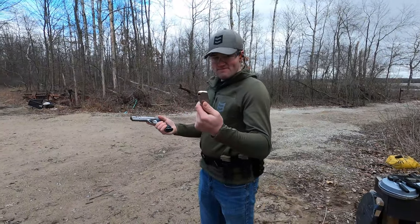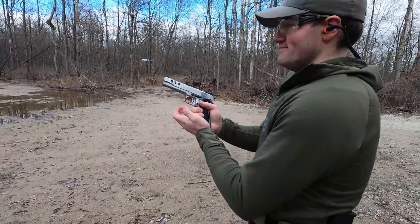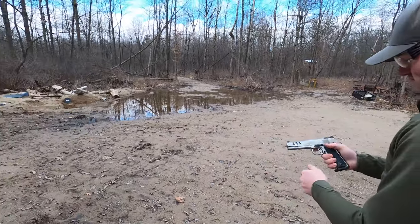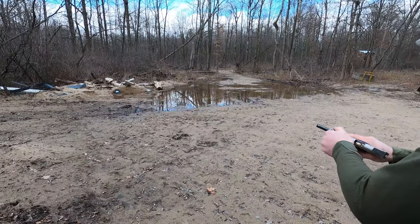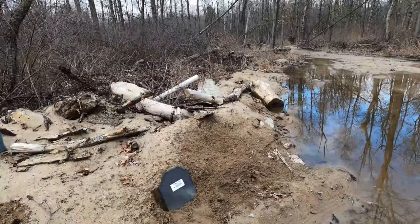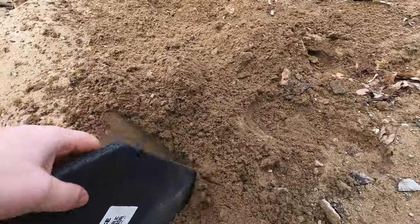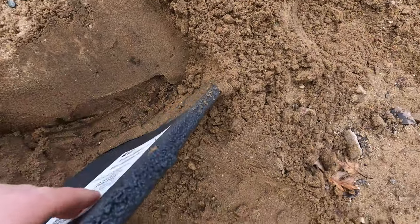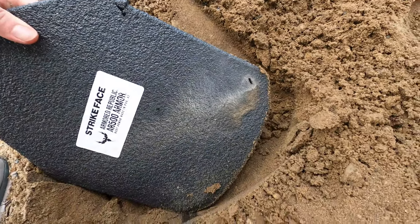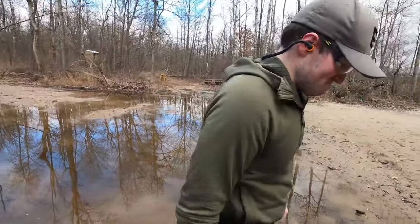Next up is .45 out of a Smith & Wesson Pro Series 1911. Direct hit — even on the weakest spot of the plate, nothing penetrates. The .45 barely even shatters the coating on the plate.